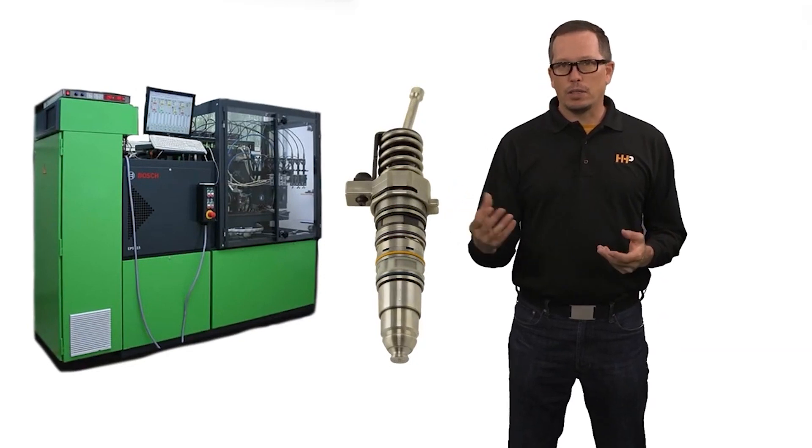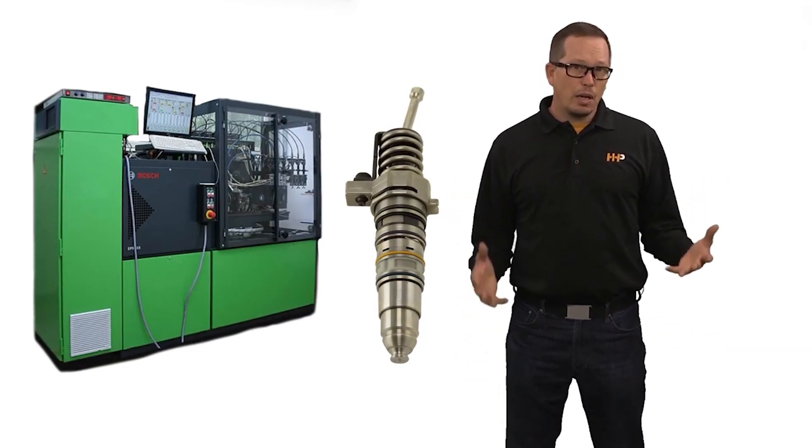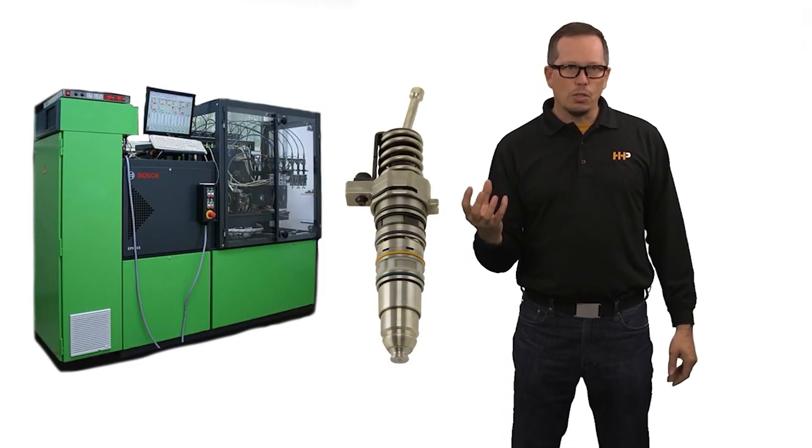The terms are used pretty loosely. You'll have somebody out there that may put an injector on a test stand, run it, and it tests within specification. So they clean it up, put new O-rings on it and call that a remanufactured part — not in our book. That's still a used injector.